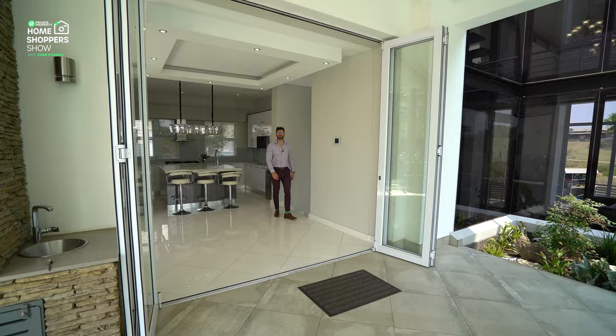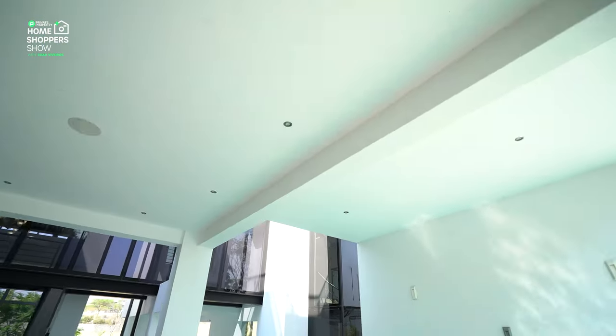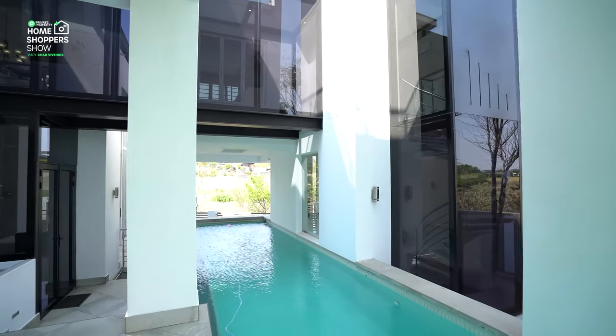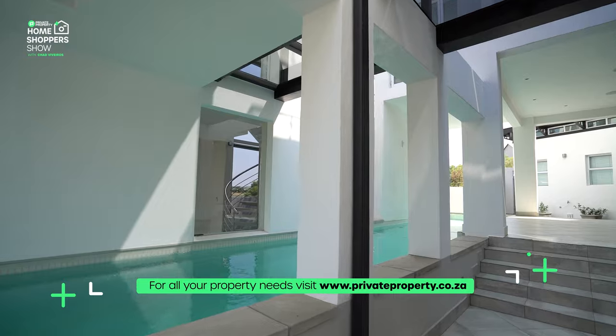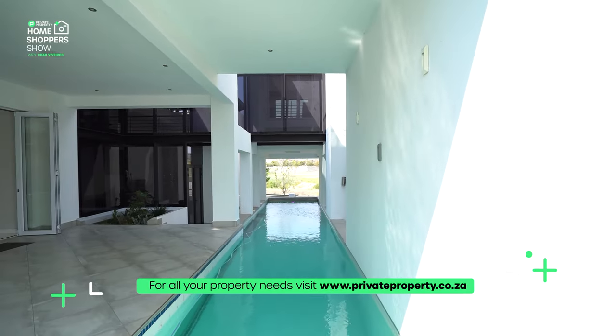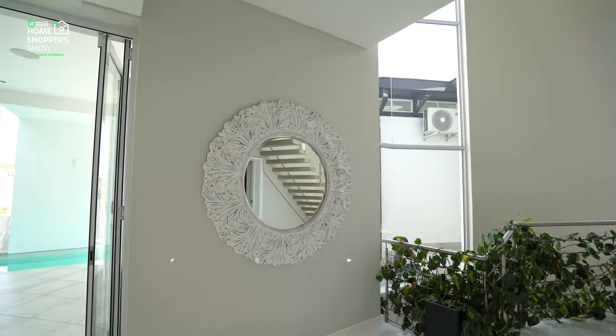Coming outside, there are a couple of features to mention. First, you've got speakers built into the ceiling throughout the home. Over here you've got your 1.5-meter lap pool with those windows built in, and LED lighting in the pool — so at night this pool turns into quite a spectacle. There's also LED lighting throughout the home that helps you save electricity alongside that built-in inverter.